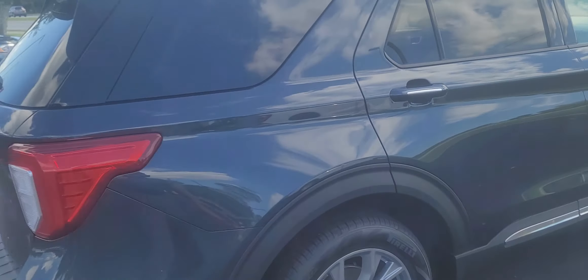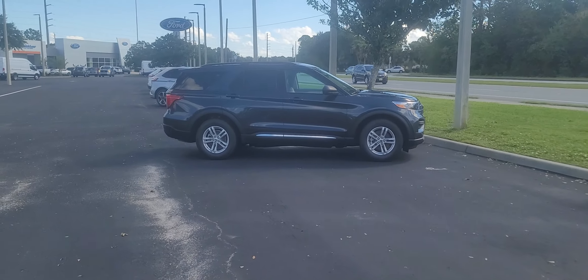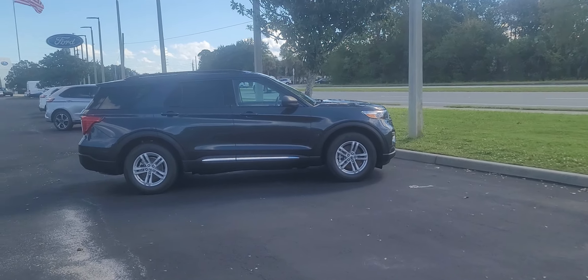So we got two in stock. I know you were looking for an ST a while back — I might be able to trade one of these to get an ST if you're interested in coming in and working with us. Just give me a call anytime.